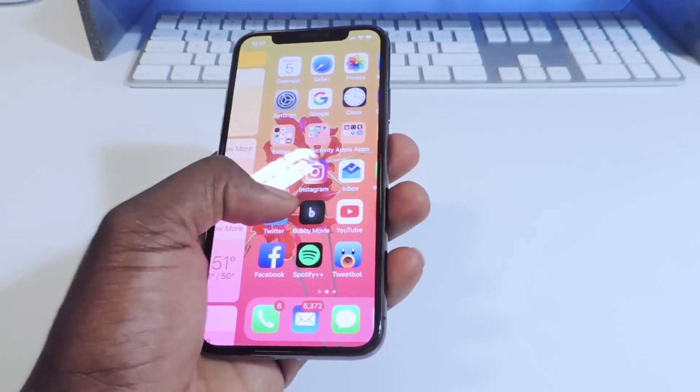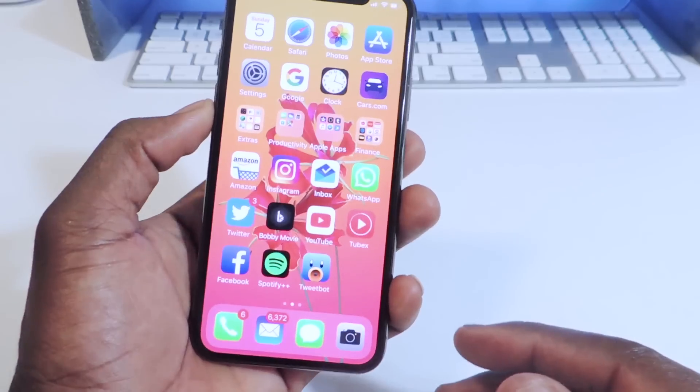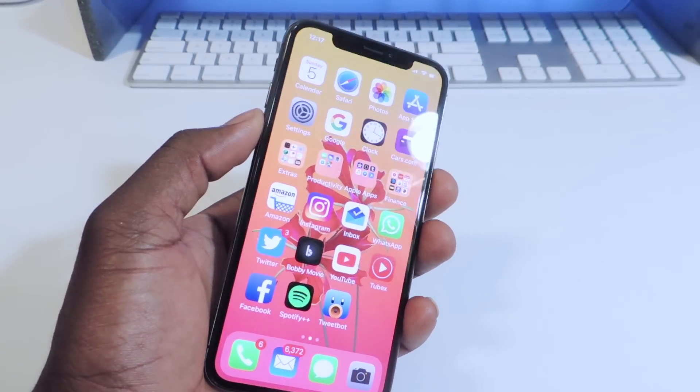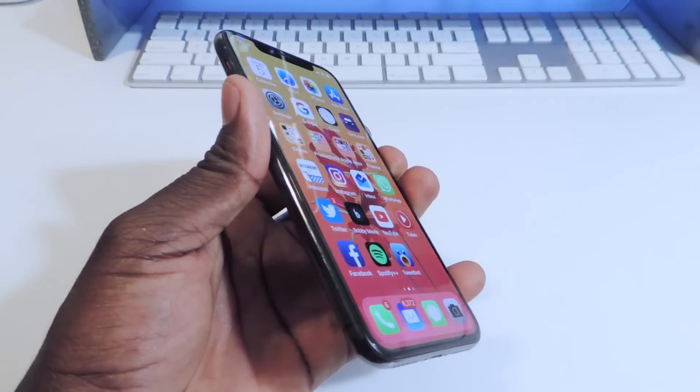What's up YouTube, this is Prince of the ATP 101. I want to make a quick video talking about the iPhone X OLED screen, the burning issue, and also the blue shift.